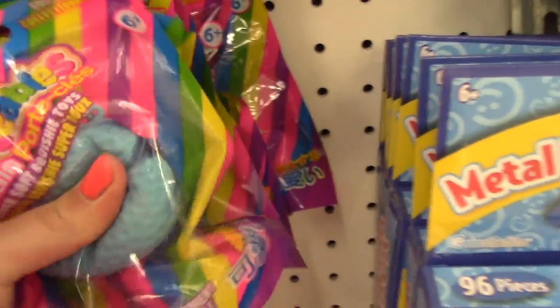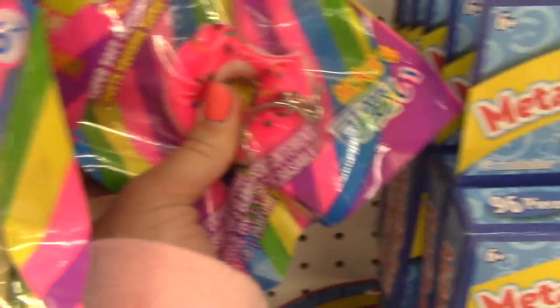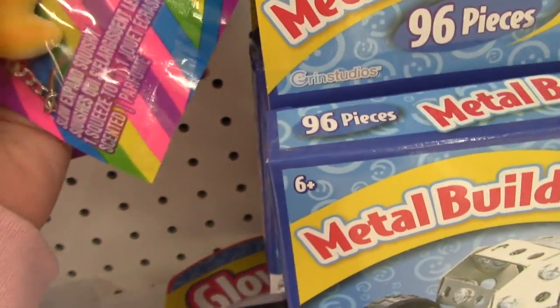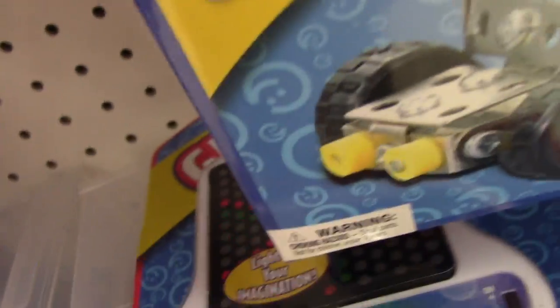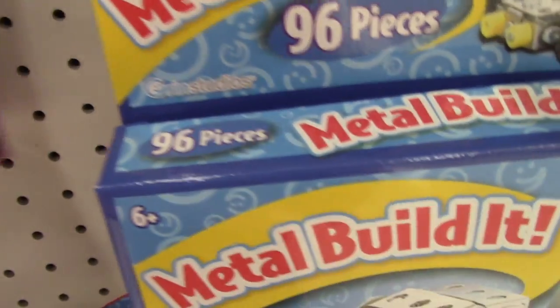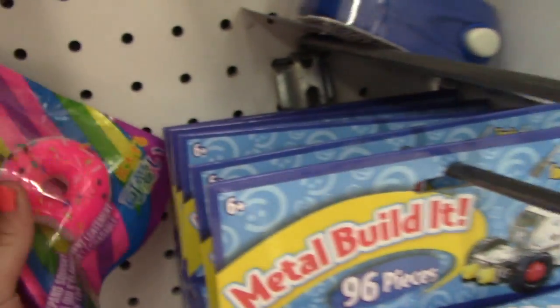A strawberry. A donut with a bite looking out of it. A donut. A croissant. Another croissant. An ice cream. And like this little dumpling thing. And another donut with a bite looking out of it. And a strawberry — yeah. We saw that one, we have that one.